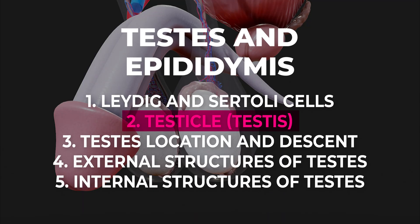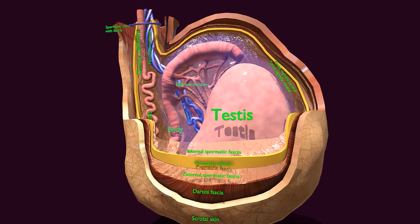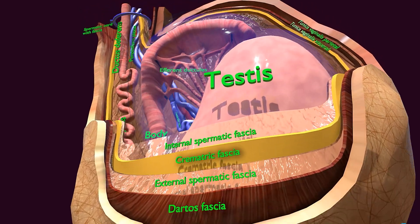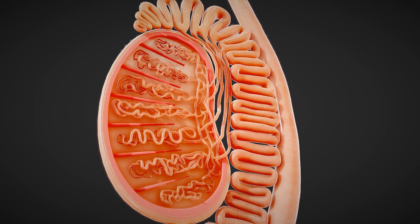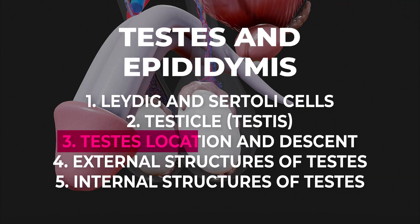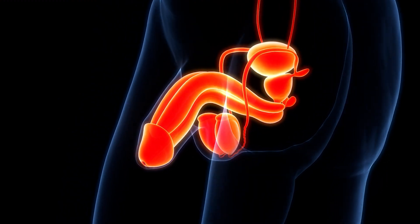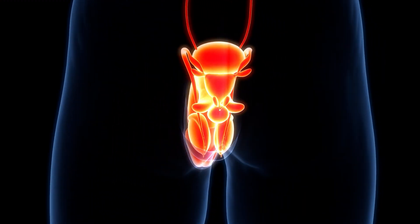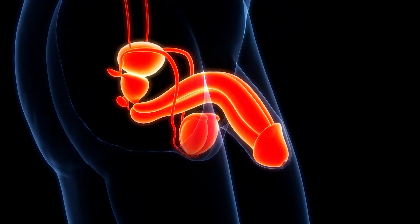The testicles are oval-shaped organs that produce sperm and testosterone. They are enclosed within the scrotum and divided into lobules by septa. Each lobule contains seminiferous tubules where sperm is produced. During fetal development, the testes descend from the abdomen to the scrotum, as they need to be cooler than the body's core temperature for optimal sperm production.